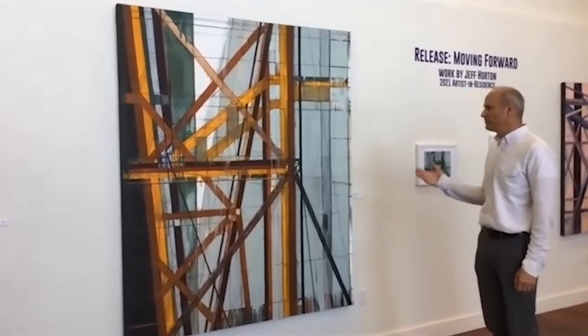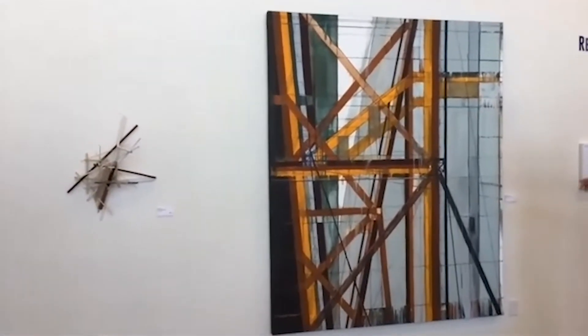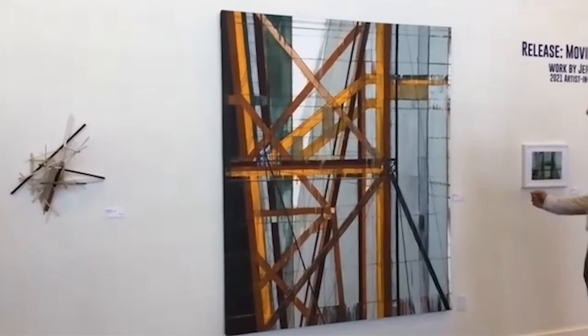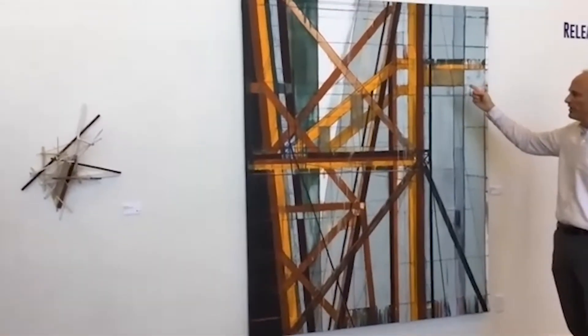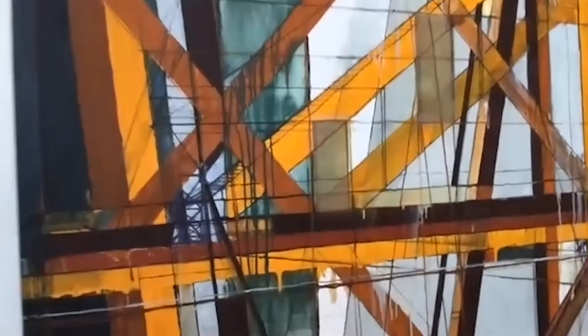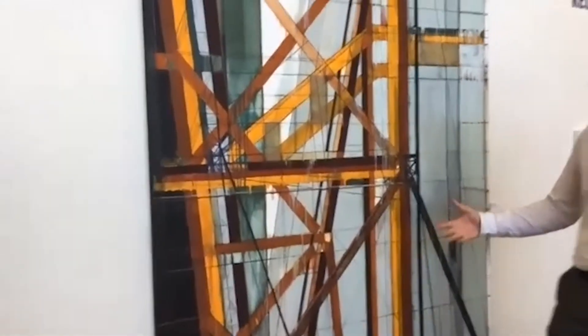So do you mind showing us around a little bit about what you've created in your residency? I'd love to. This piece — the lines are a little more controlled, the structure within the painting creates this perspective. There's some mesh incorporated into the paint, you can kind of see here. I added that mesh so you can see these layers. This imagery was based on — there's a photograph here in this corner — an abandoned bridge. You can see the openness of the structure. The bridge itself had a lot of rust colors, then sky blues and dark greens, and that was translated into the painting.